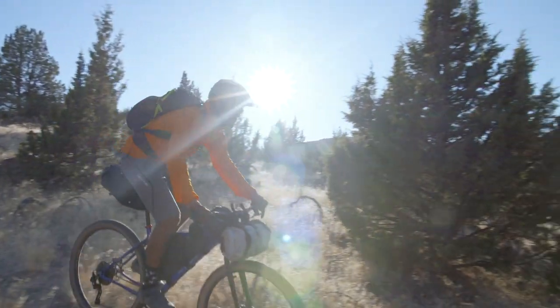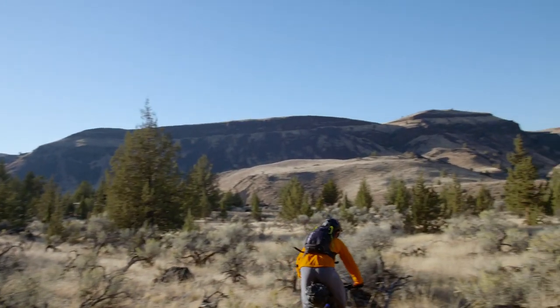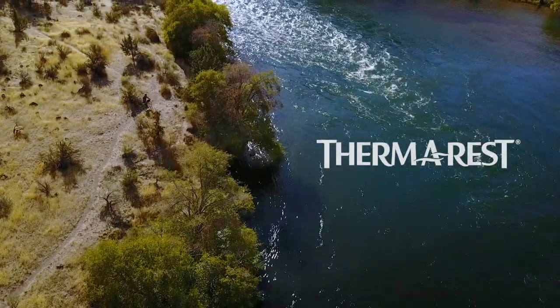Venture deep into the backcountry with the Space Cowboy and enjoy comfort and security under the stars.